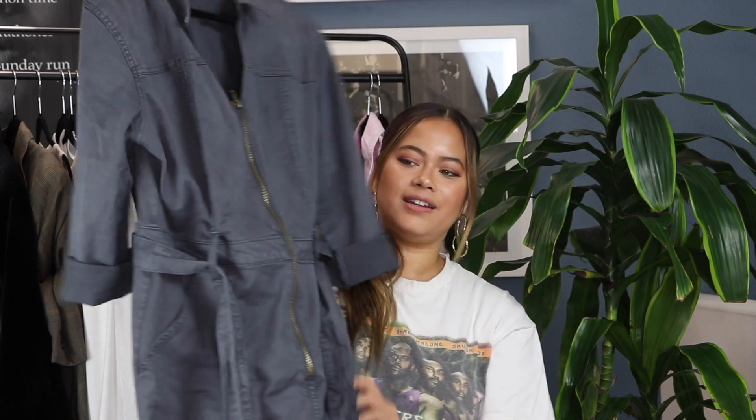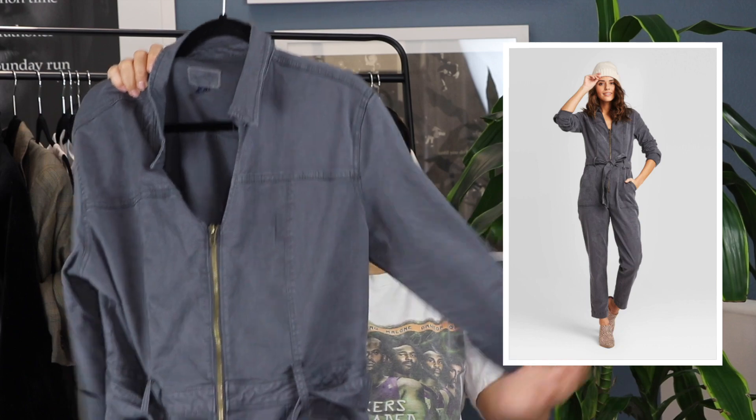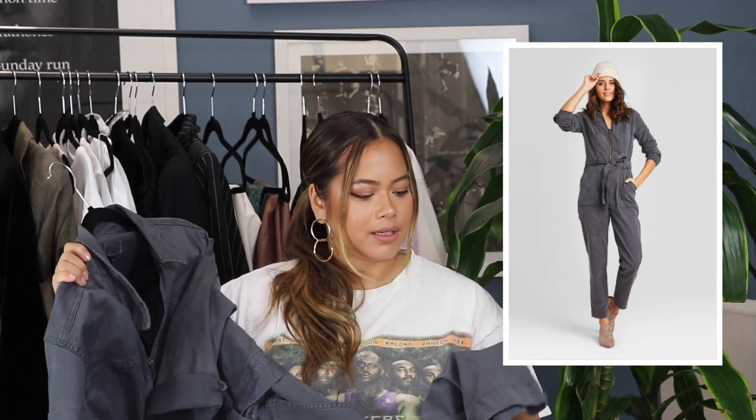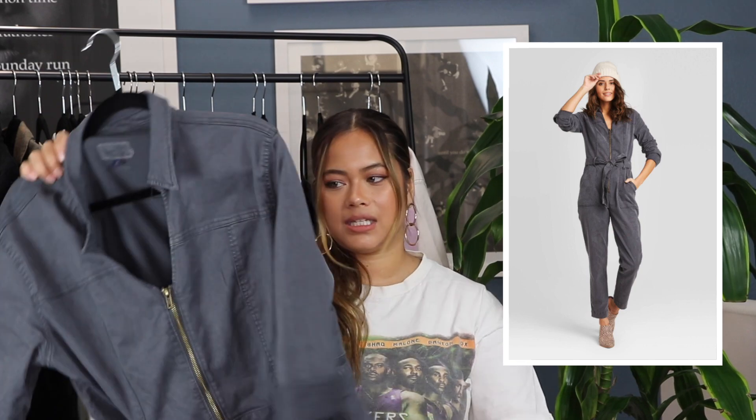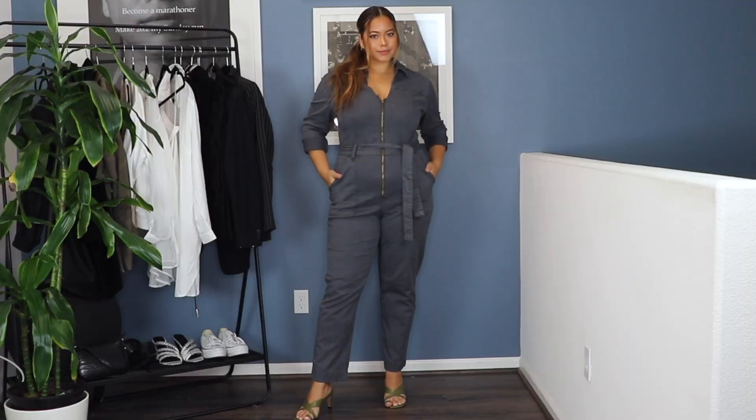The first item is this jumpsuit. It's by Universal Thread. It's almost in a denim material and it's in this gray color. I love it. I love the structure of it actually.